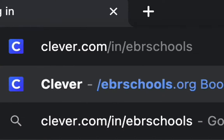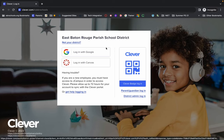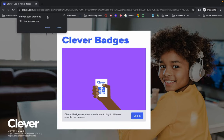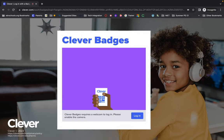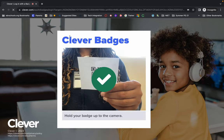If you have a Clever badge to log into Clever, you want to go to Clever.com slash IN slash EBR schools and this page should pop up. To use your badge, just click on Clever badge login, allow any permissions, and then hold your badge up to the screen.